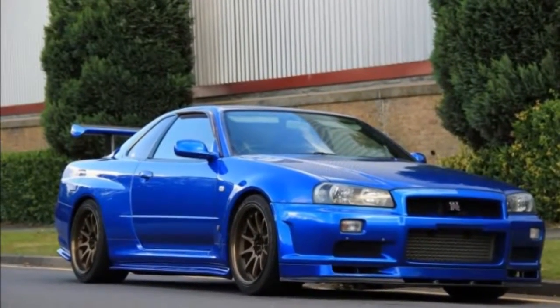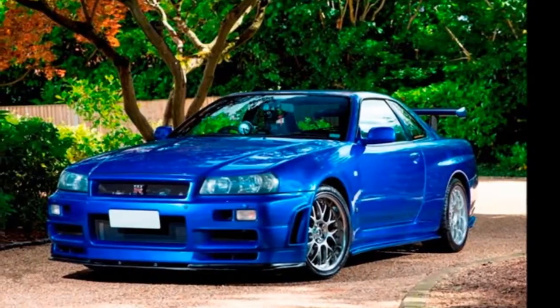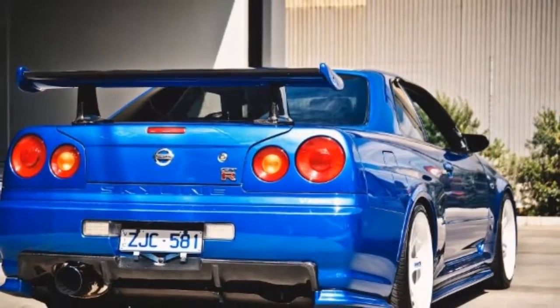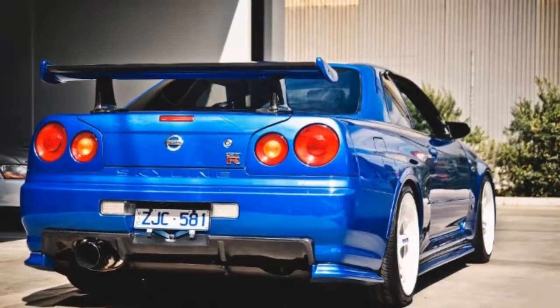Since they were created in 2005, a year after production of the R34 had ended, Nismo bought second-hand models instead. In fact, only 12 units were purchased; the rest were contributed by owners who wanted this conversion. Painted with a unique Z-Tune silver color.